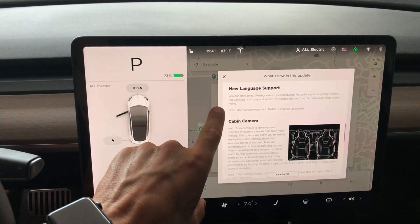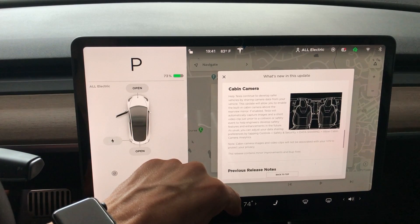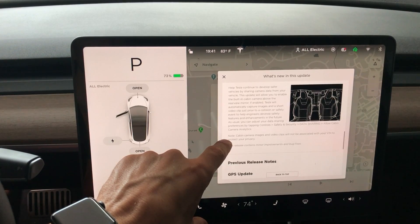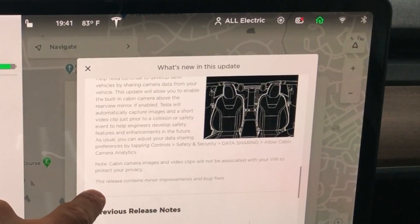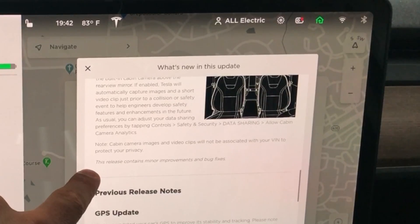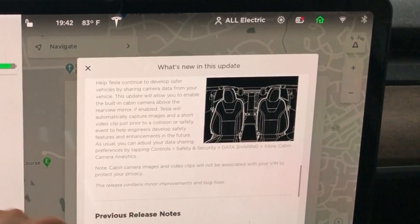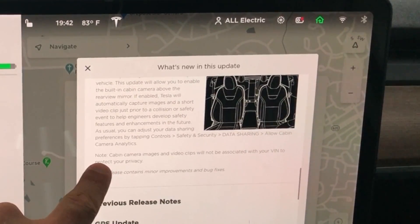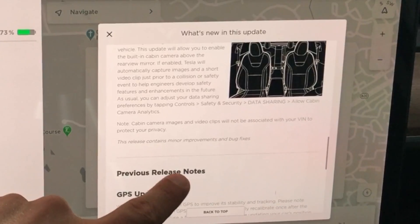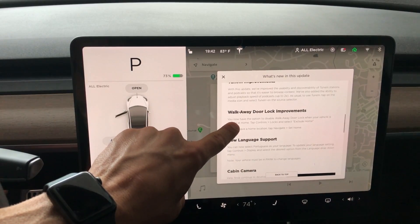We have new language support — Portuguese. Really cool for anybody who speaks Portuguese. Cabin camera: the camera above the rear view mirror helps Tesla continue to develop safer vehicles by sharing camera data from your vehicle. This update allows you to enable the in-cabin camera. If enabled, Tesla will automatically capture images and a short video clip just prior to a collision or safety event. I do like this disclaimer: cabin camera images and video clips will not be associated with your VIN to protect your privacy.